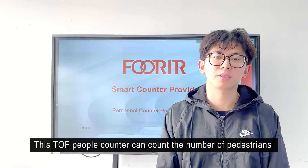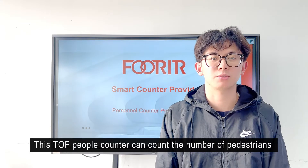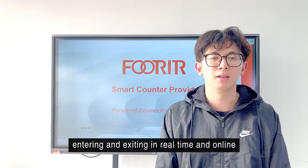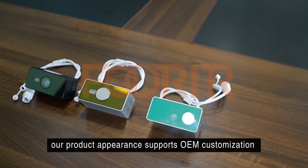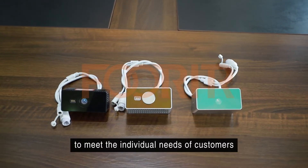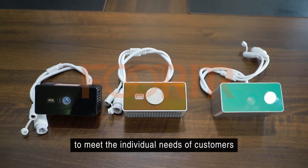This TOF people counter can count the number of pedestrians entering and exiting in real-time and online. In addition, our product appearance supports OEM customization to meet the individual needs of customers.